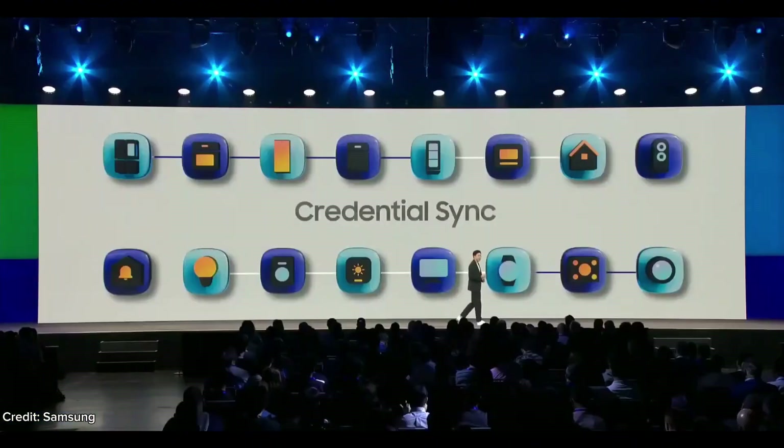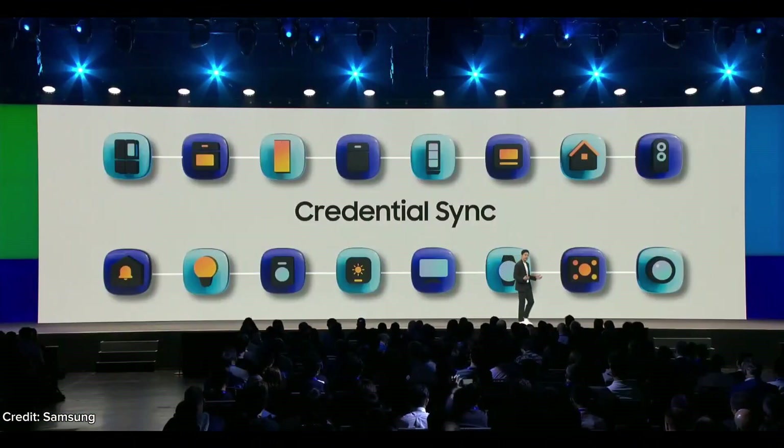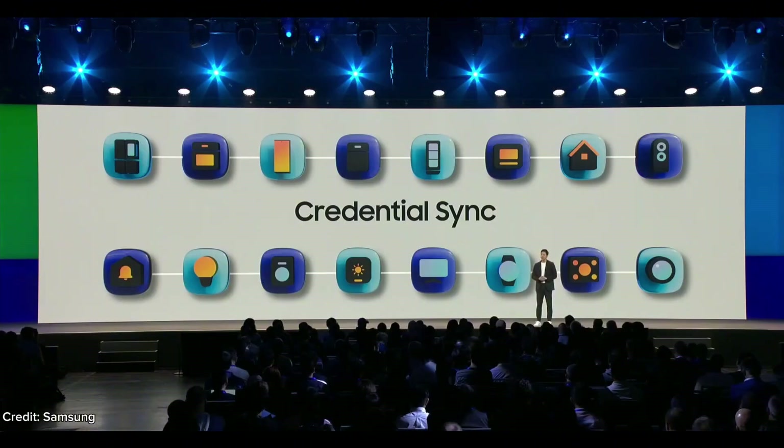And thanks to a feature called Credential Sync, we're able to offer a safer, tighter security. Thank you.